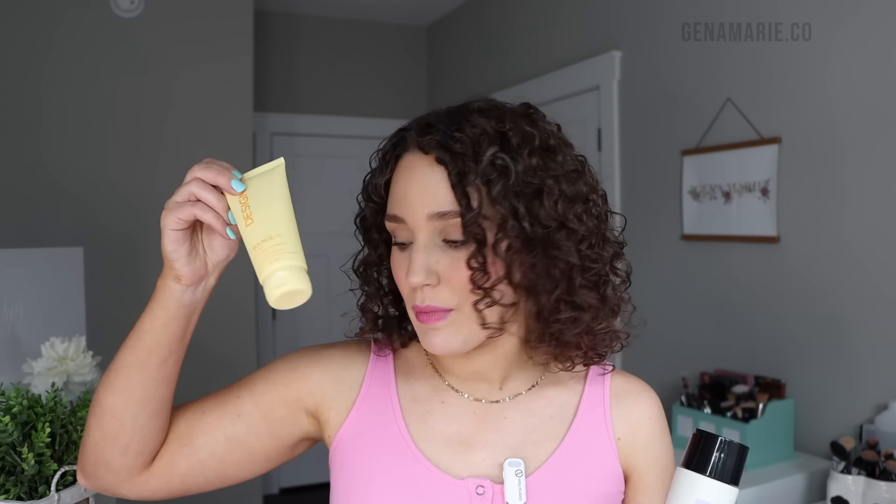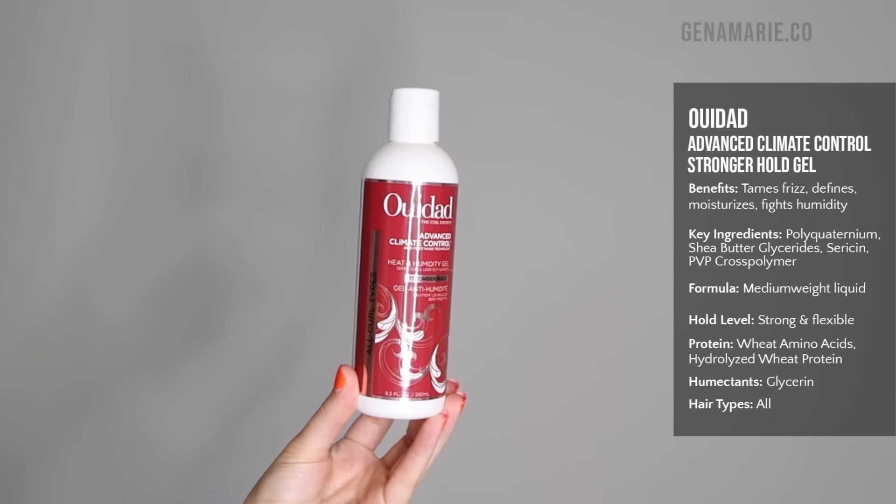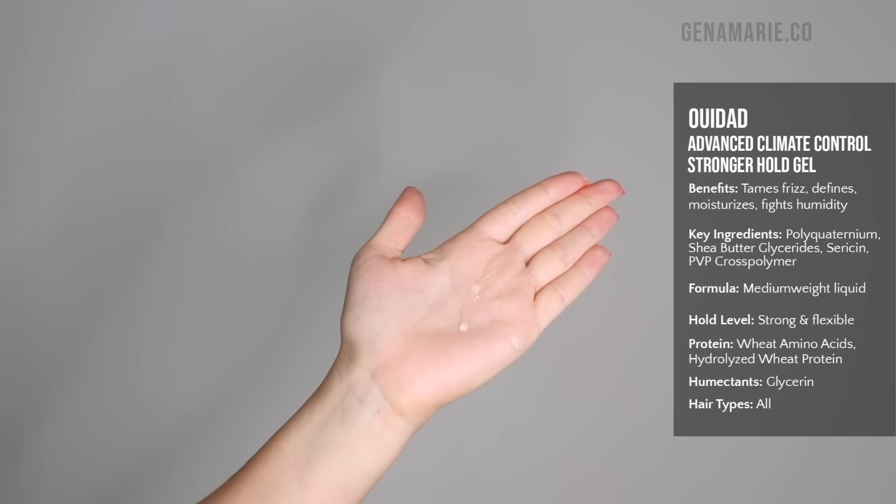I love pairing AG Liquid Effects with AG Recoil, Fresh Definer, the Design Me Bounce Me Curl Balm — I really liked those results. I've also tried it with different foams and their mousse gel and it works great. Another one of my all-time favorite gels — I know I feature it in every single product video because it really does check all my boxes — is the We Dat Advanced Climate Control Heat and Humidity Stronger Hold Gel.